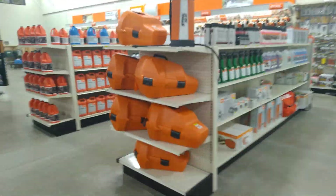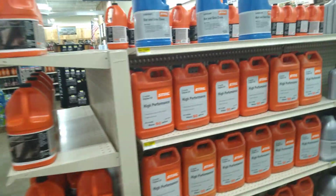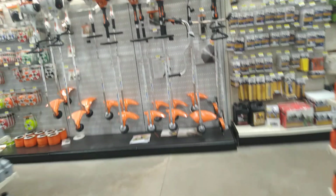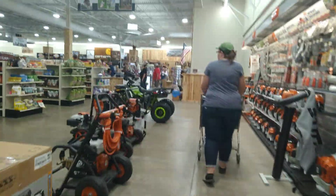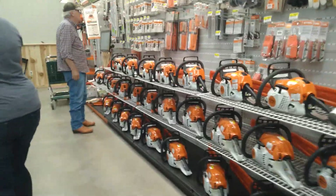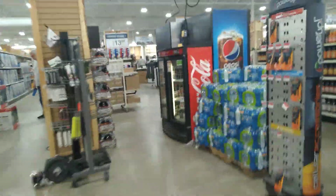Where the pharmacy was at the old Kmart, we now have the high-performance oil for bars and chains, weed eaters, all the saws, lubricant for the saws, and of course bottled water which they sell on a pallet.